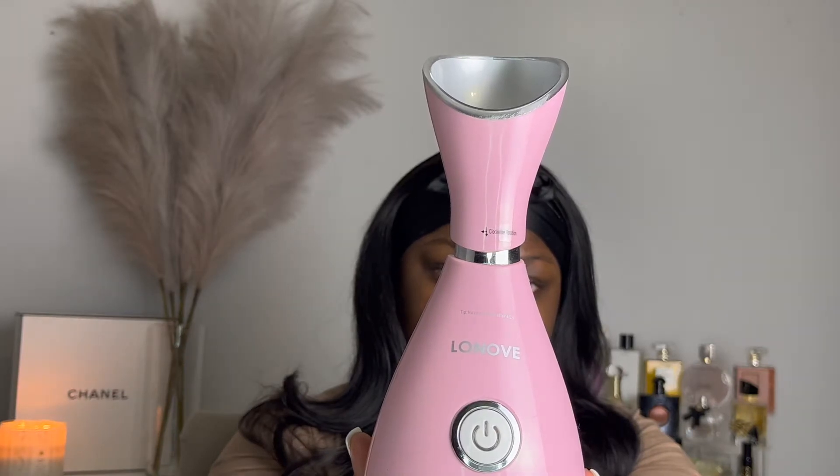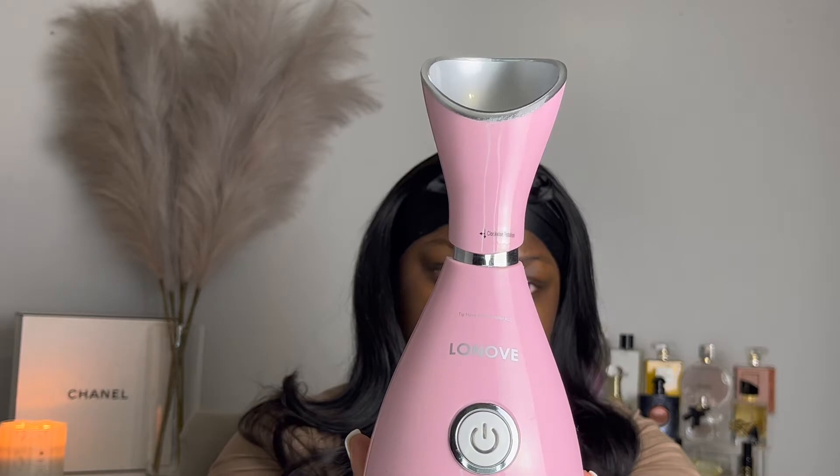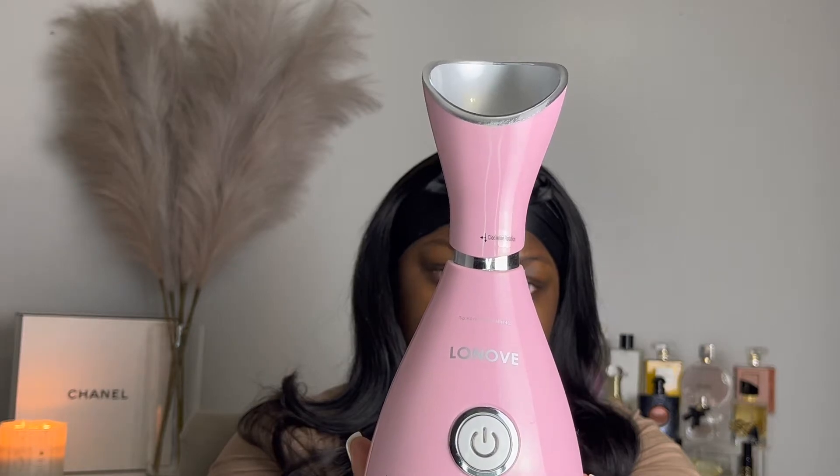As always, all the products that I use in the video will be listed down below in the description box. So this is the steamer I'm going to be using — it's from Amazon. I like to use a steamer because it opens up your pores and it helps to get all the products that you're using to seep into your skin really well.